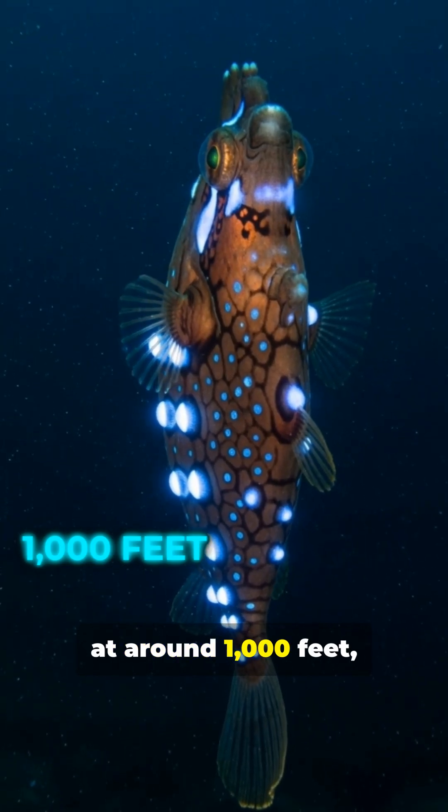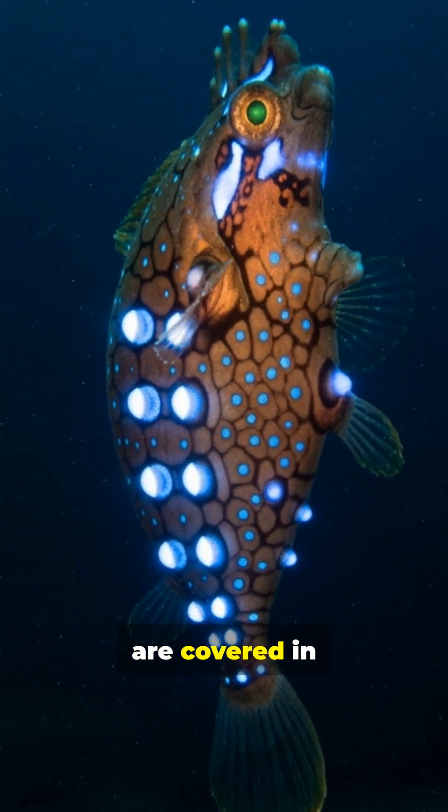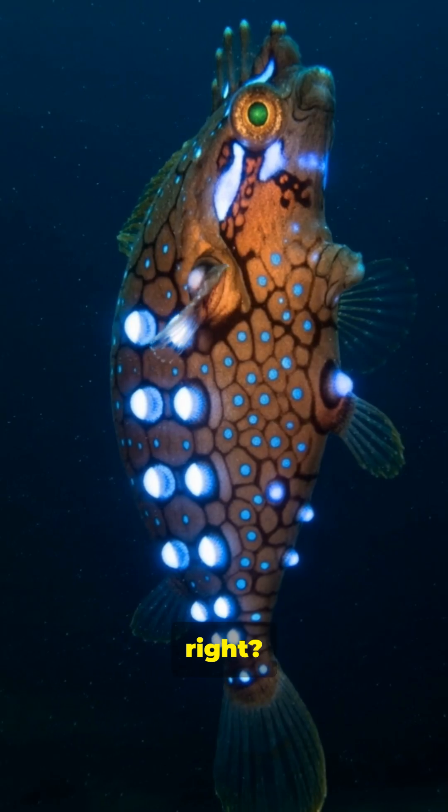Next, at around 1,000 feet, we find lanternfish. These little guys are covered in light-producing organs called photophores. They use their glow to blend in or attract mates. Pretty clever, right?